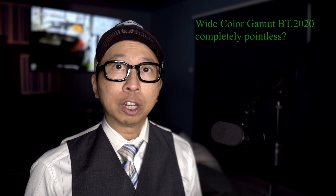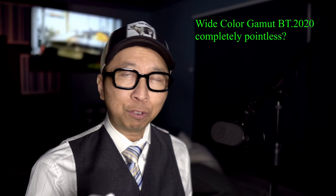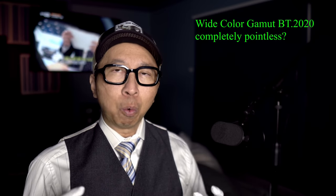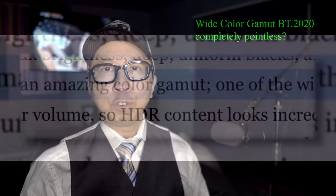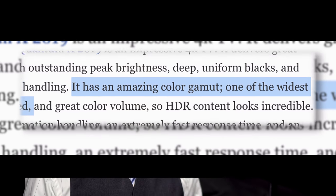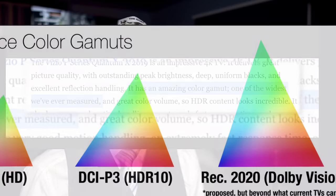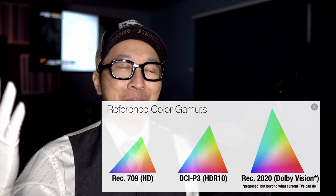Today we're going to attack Wide Color Gamut, and specifically Rec. 2020, or BT. 2020 — that one spec that every TV reviewer, including myself, has been promoting as, 'this TV's better than that TV because it gets closer to 100% Rec. 2020.' Well, I have been misled. I've done my research, and it's time to uncover the truth. Let's start casting rocks in glass houses and share what I've discovered on today's Coffee Break.